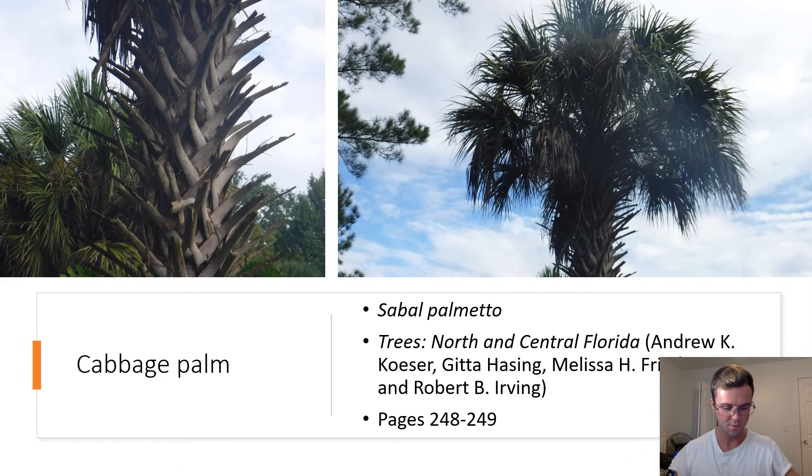Cabbage Palm. Sabal palmetto. These palm trees have a very jagged, pointy trunk and fan-like leaves. The leaves of this plant's immature stage are edible.